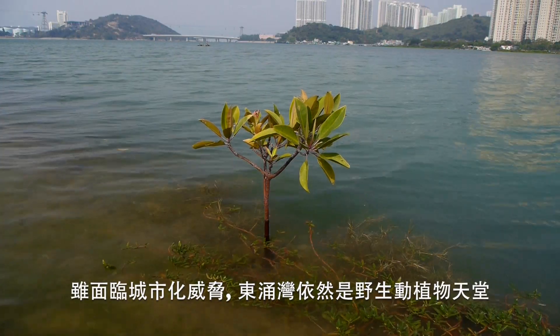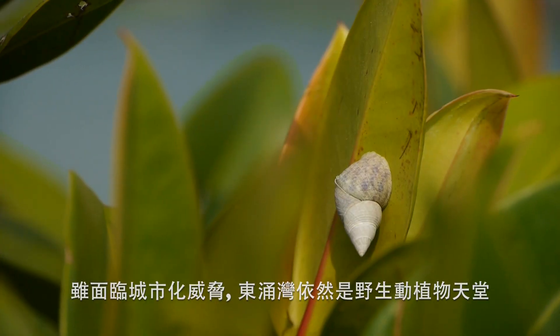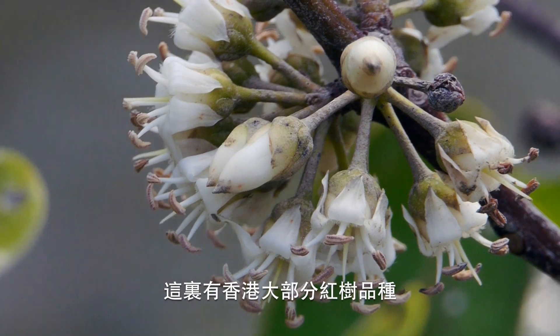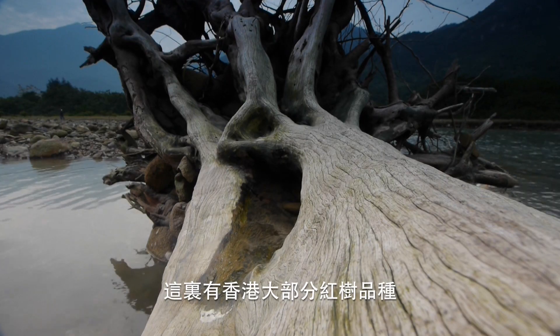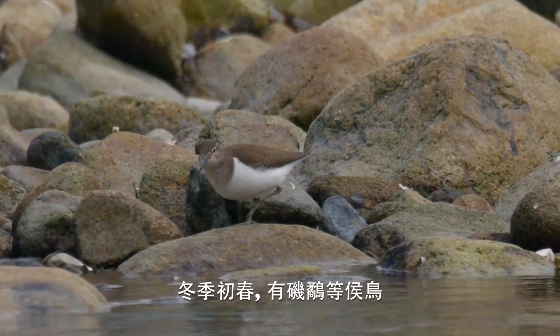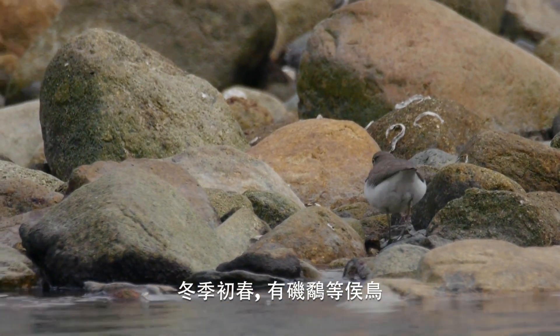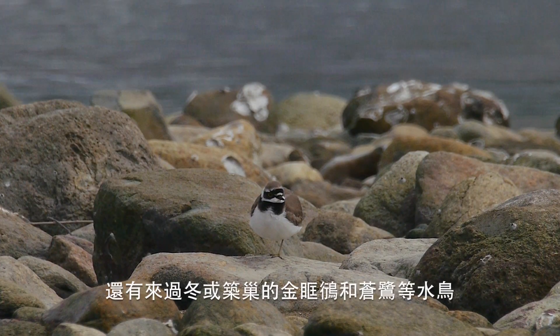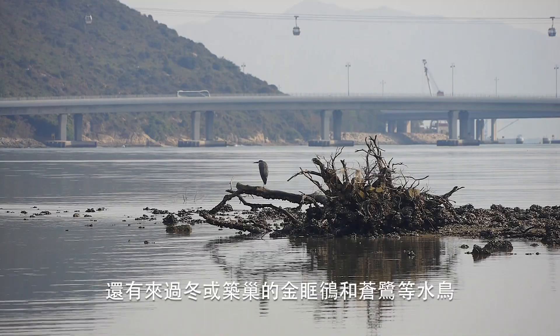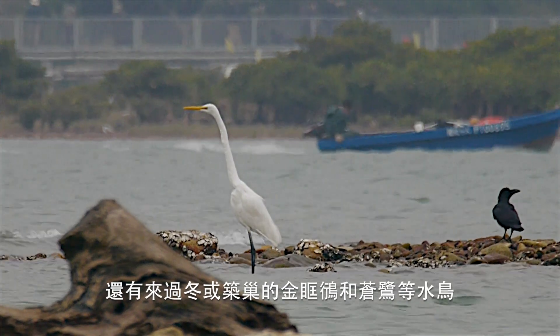Though facing urban encroachment, Tung Chung Bay is still a haven for wildlife. Most of Hong Kong's mangrove species are found here. In winter and early spring, there are also migratory birds like common sandpipers. Other water birds include little ringed plovers and grey herons, which might nest in Hong Kong or might be winter visitors.